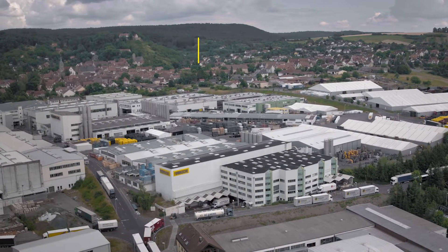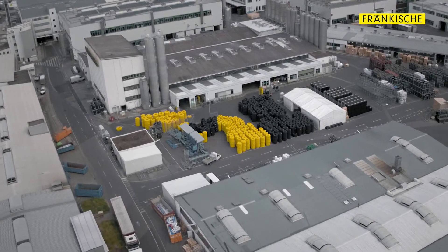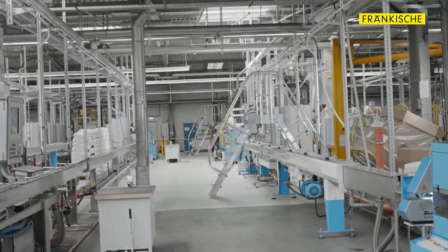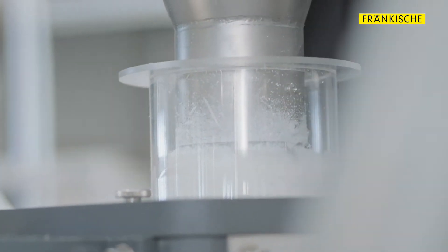Here at the Building Technology Division of Frankische Rohwerker, we manufacture over 83 million meters of pipe every year. And this is not just any kind of pipe. Our Alpex Multilayer Composite Pipe, for instance, meets the highest ever demands in terms of material technology. Let's have a closer look at the manufacturing process.